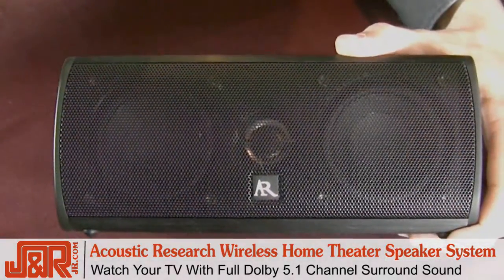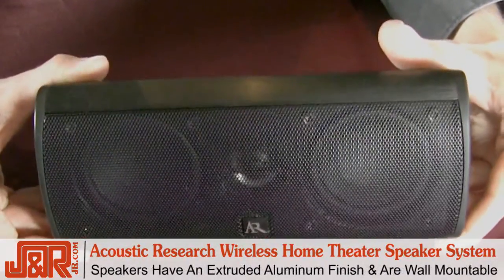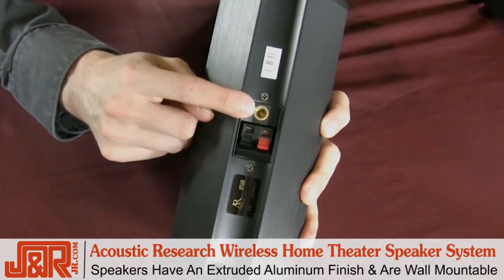Of course this system is going to sound great, but I really like the way that it looks as well, starting with the extruded aluminum finish on the satellite speakers. Plus, as you can see here, they're wall-mountable.